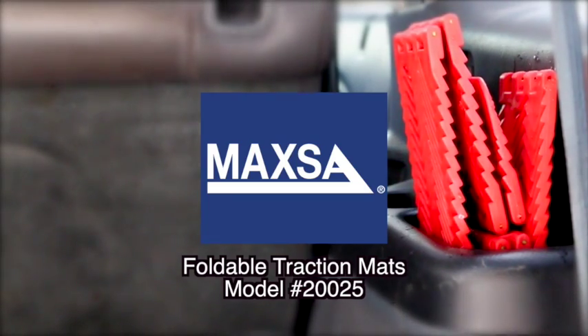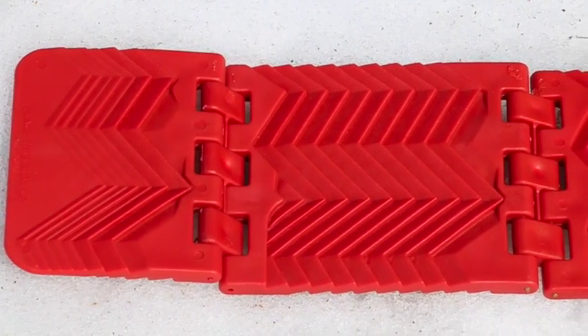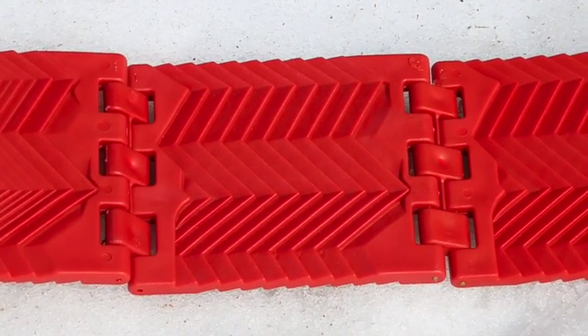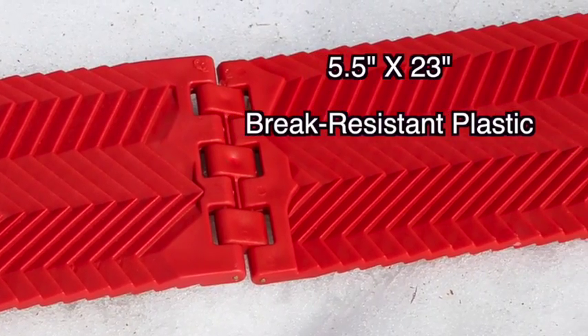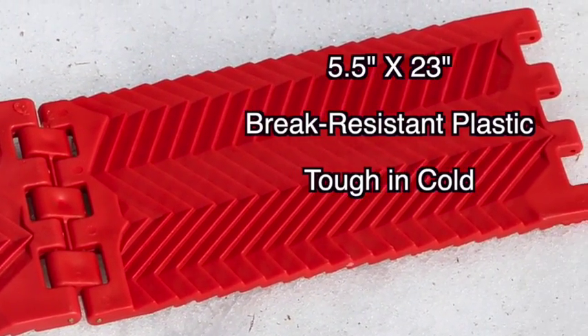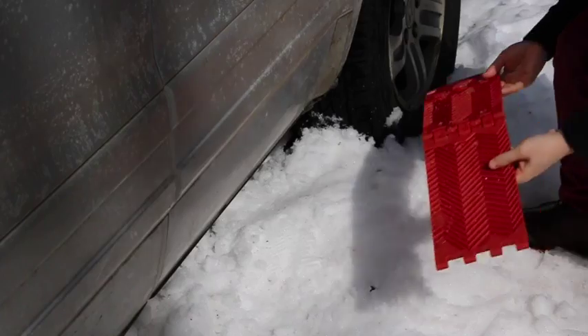Foldable traction mats from Max Innovations, small enough to fit in any vehicle but tough enough to help you out of sticky situations. Each package comes with two top quality 5.5 by 23 inch mats made from brake resistant plastic able to withstand sub-zero temperatures. They're easy to store and place beneath your vehicle's wheel.